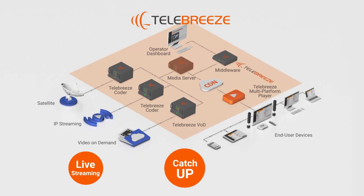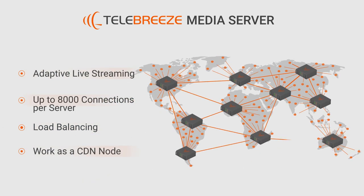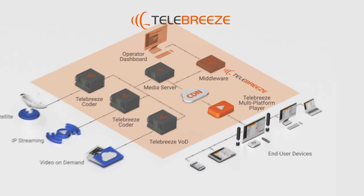How about live streaming, catch up, and time shift? This is possible with the Telebreeze Media Server, which distributes your media content to multiple end user devices.